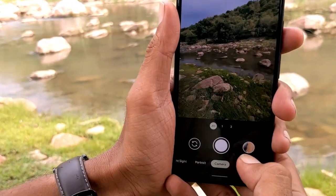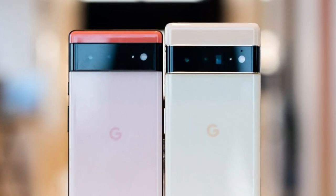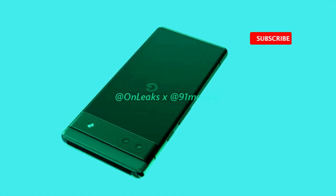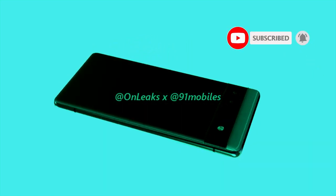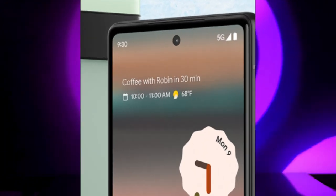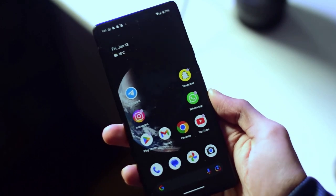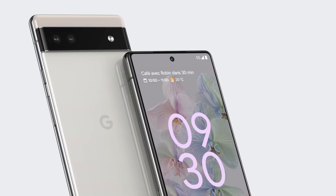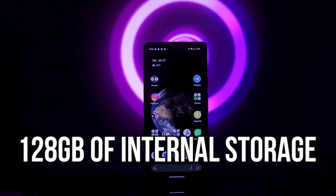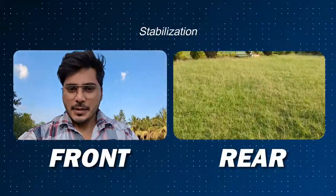Camera: The camera is one of the most important features of any smartphone, and the Google Pixel 6a is expected to come with a powerful camera system. It's rumored to have a dual camera setup on the back, with a primary 12-megapixel sensor and an ultra-wide 16-megapixel sensor, and an 8-megapixel camera on the front for selfies and video calls. Performance: The Google Pixel 6a is rumored to come with a Snapdragon 778G processor, 6GB of RAM, and 128GB of internal storage, providing plenty of space for apps, games, photos, and videos.